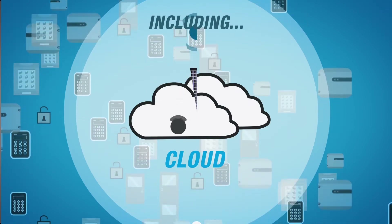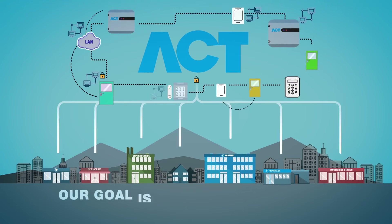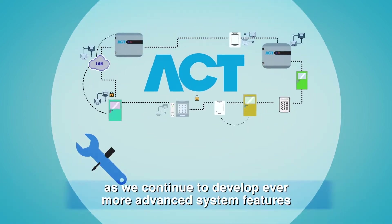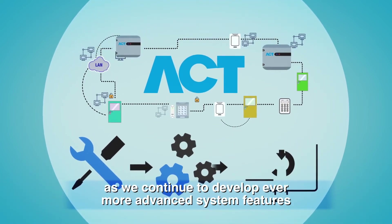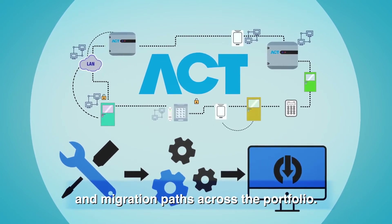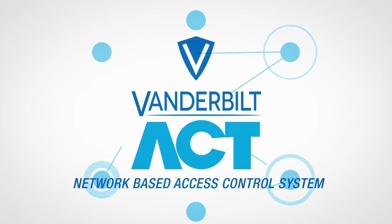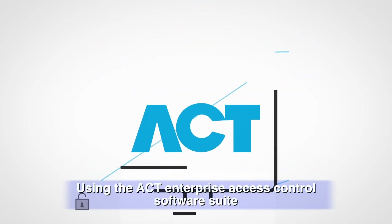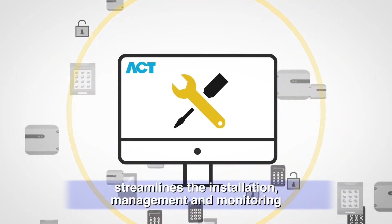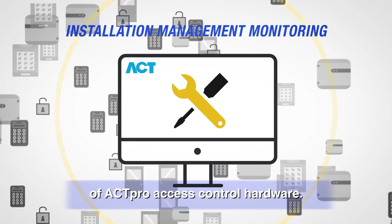Our goal is to ensure we provide easier hardware and software scalability as we continue to develop ever more advanced system features and migration paths across the portfolio. Vanderbilt ACT is a network-based access control system — the ACT Enterprise access control software suite streamlines the installation, management, and monitoring of ACT Pro access control hardware.